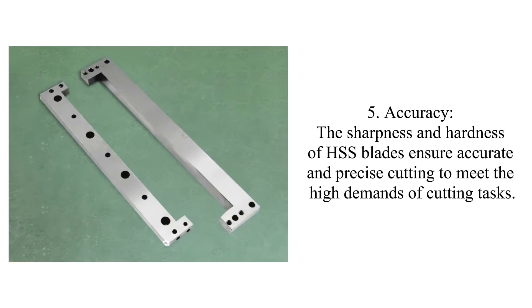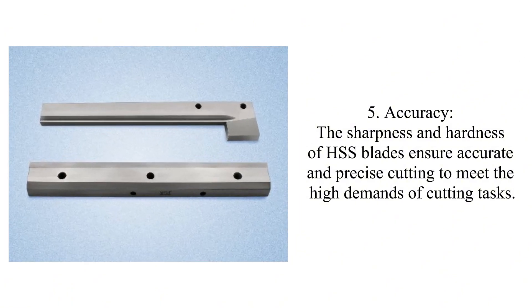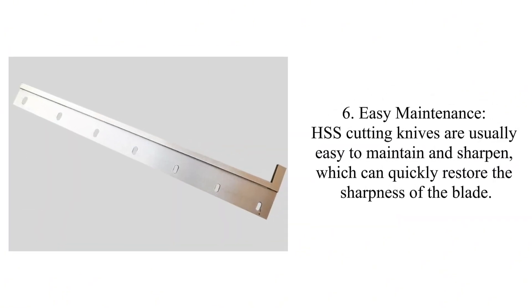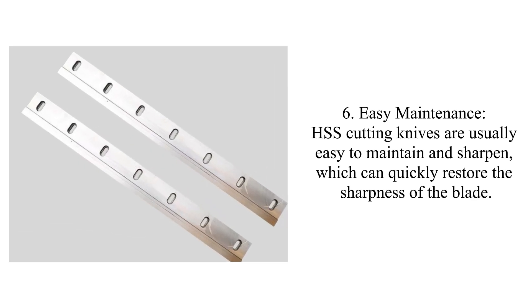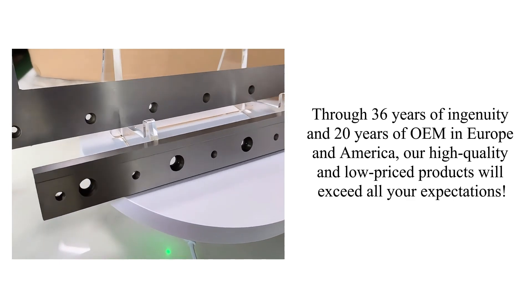To meet the high demands of cutting tasks. Six: easy maintenance. HSS cutting knives are usually easy to maintain and sharpen, which can quickly restore the sharpness of the blade.